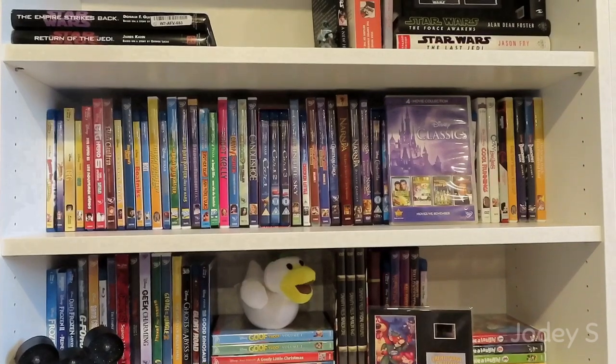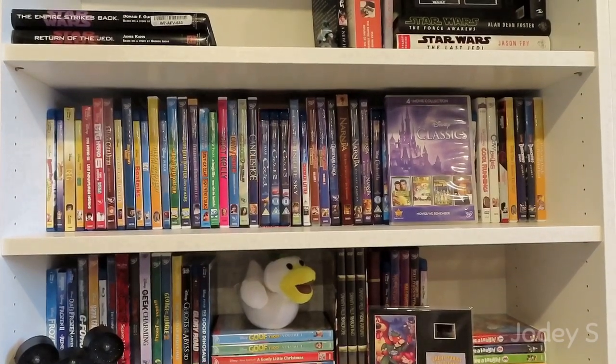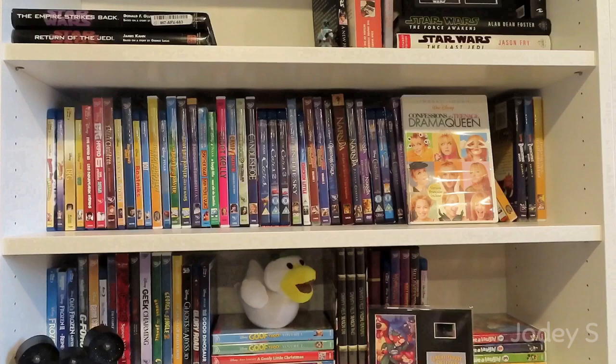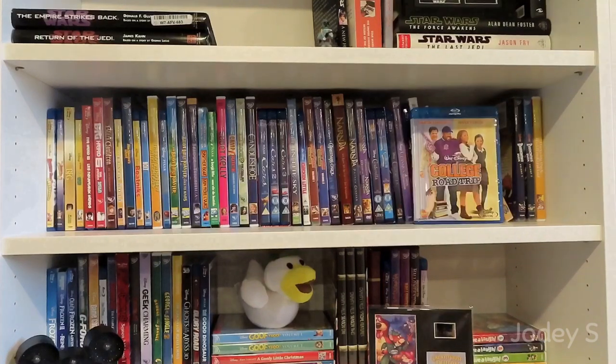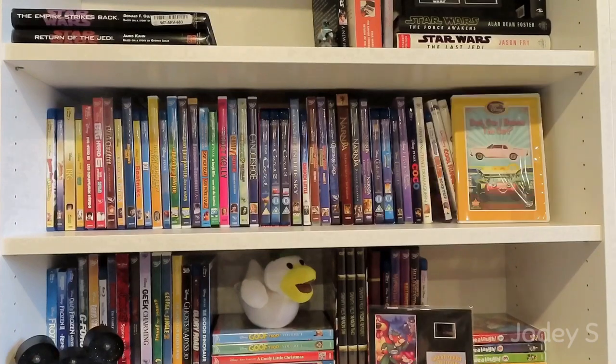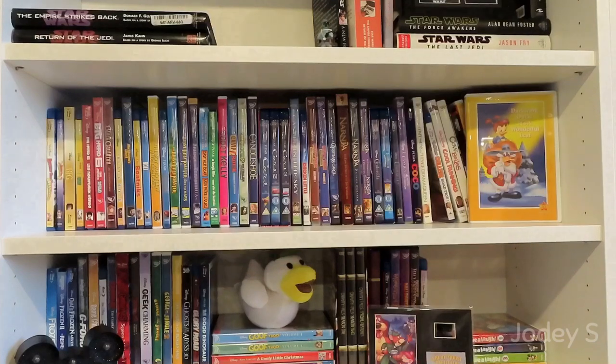Disney Classics four-movie collection, which includes Darby O'Gill and the Little People, The Gnome Mobile, The One and Only Genuine Original Family Band, and The Happiest Millionaire. Coco. Confessions of a Teenage Drama Queen. College Road Trip. Cool Runnings. Cowbells. Cruella. Dad, Can I Borrow the Car? Volume 1 and Volume 2 of Darkwing Duck. And the last movie on the shelf is Darkwing Duck: It's a Wonderful Leaf.